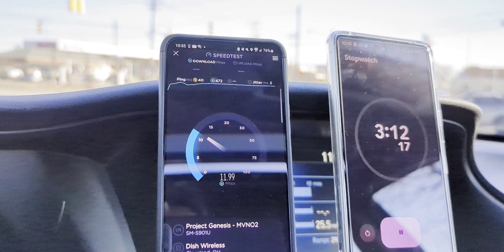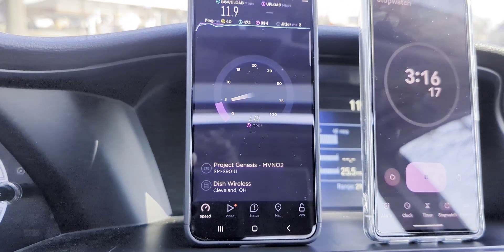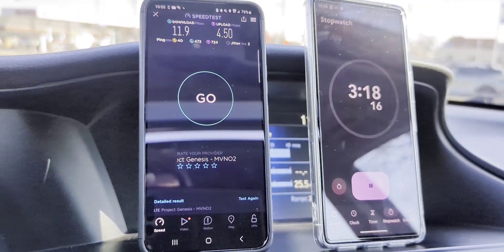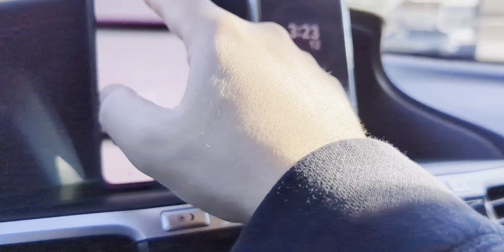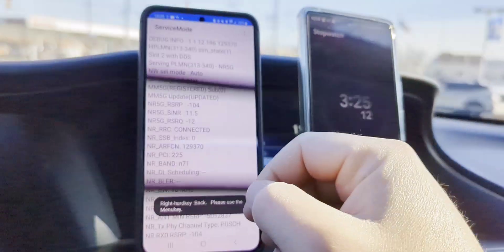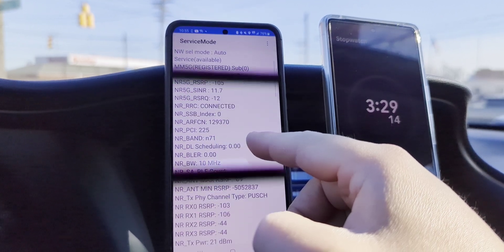10 megahertz of it. It should still be faster than what we were seeing though. 12 down, 4 up. Bad showing from DISH — we're not even that far from the site, I don't think. RSRP is at minus 89, that's not bad.